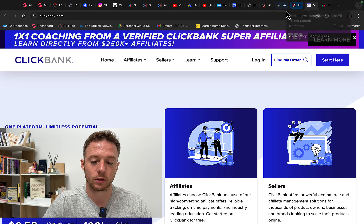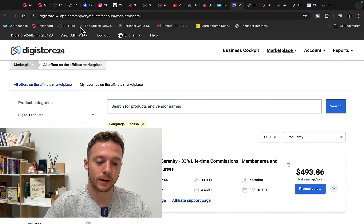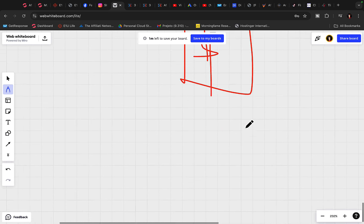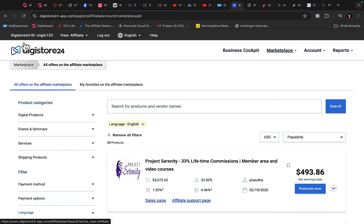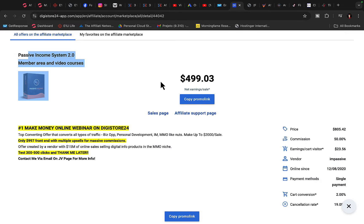Simply sign up for Clickbank or Digistore24 and create your affiliate account. I highly recommend that when you do TikTok affiliate marketing, you promote high-paying affiliate products from the start, because you will make a lot more money faster and easier. I recommend you earn at least $500 per sale on Digistore24 or Clickbank. For example, a product like Passive Income System pays $500 per each product sold.